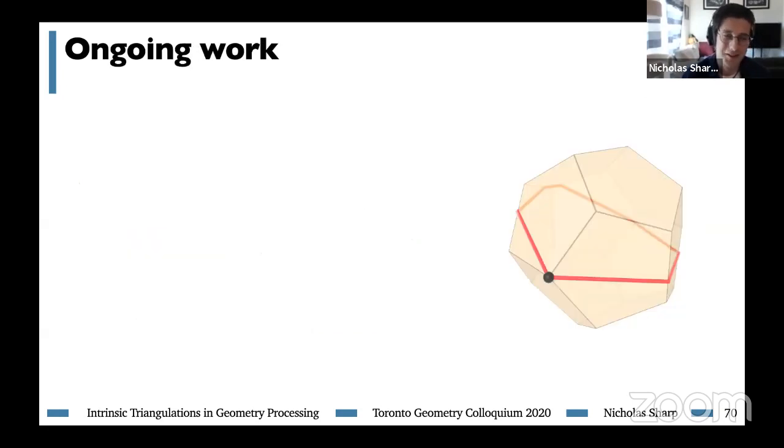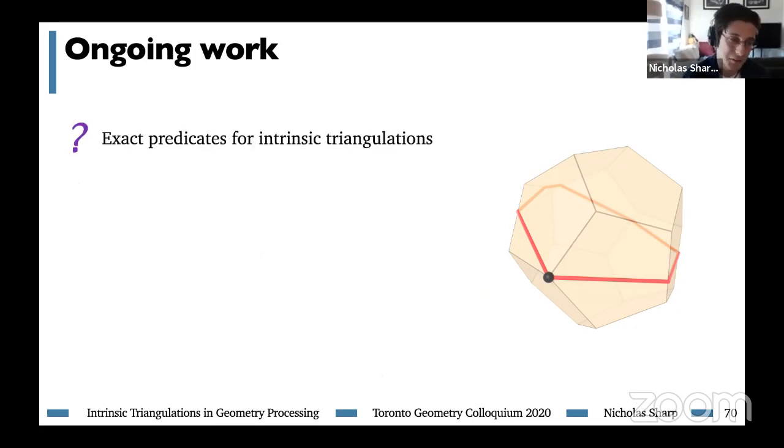There's still a lot of work to do in this space. A few things I'm particularly excited about include the use of exact predicates with intrinsic triangulations, since exact predicates have proven so important for meshing in the plane and in space, as well as a coarsening operation — can we remove vertices in an intrinsic triangulation?